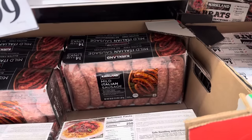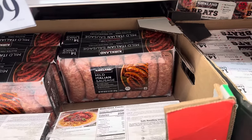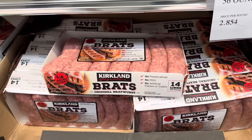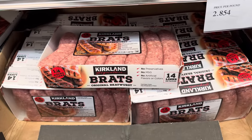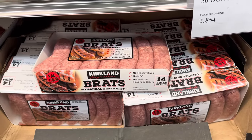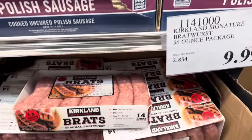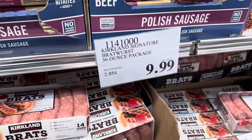It's totally brat time. Mild Italian sausage brat — gluten free, no preservatives, 14 links, $9.99. If mild Italian isn't your flavor, there's also the original bratwurst — no preservatives, no MSG, no artificial flavors or colors, a quarter pound per link. Also $9.99, 14 links.